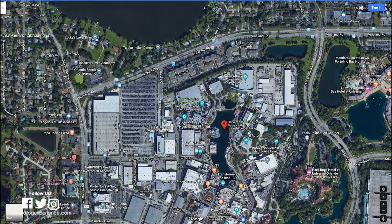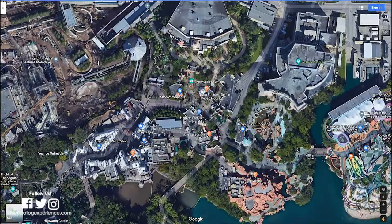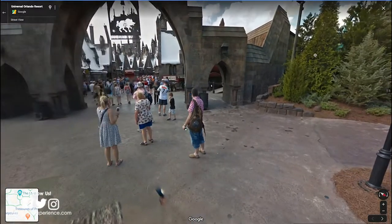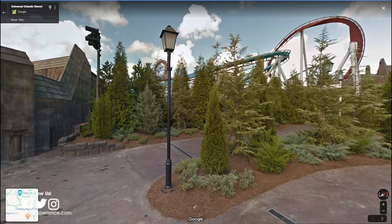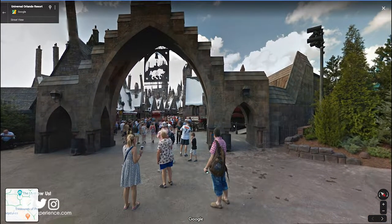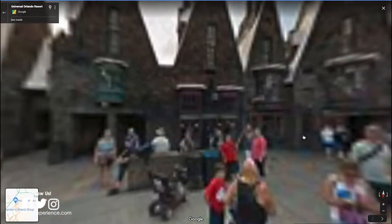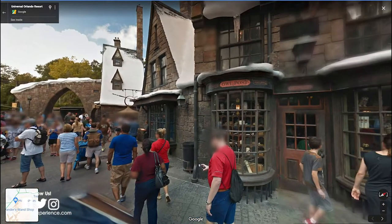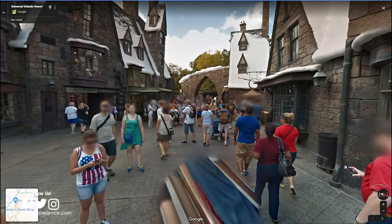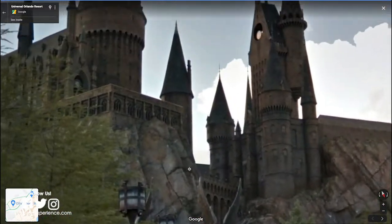So you're done with Diagon Alley and you want to check out Hogwarts. We're going to go on over to Islands of Adventure and check out Hogwarts. Take our little man — bam, we are now in Hogsmeade. Now if you see over here, this ride is no longer at Islands of Adventure — it is now Hagrid's Motorbike ride, so it's not 100% accurate, but it's super close. We are now walking through the streets of Hogsmeade, and if we keep going this way, you get to see Hogwarts Castle.